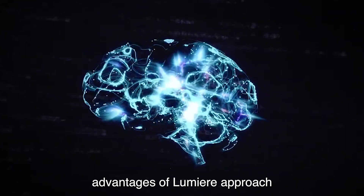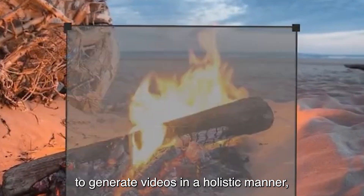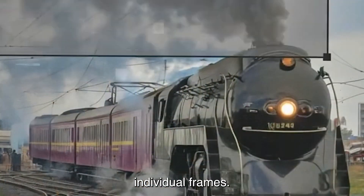One of the key advantages of Lumiere's approach lies in its ability to generate videos in a holistic manner, bypassing the need to stitch together individual frames.